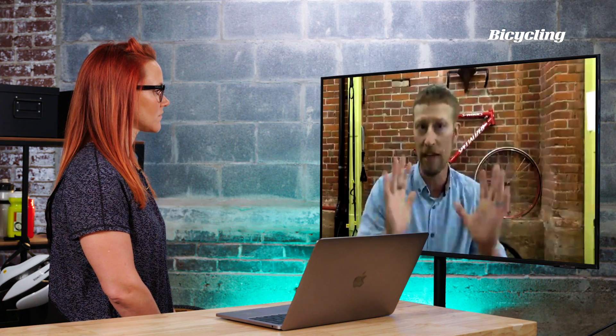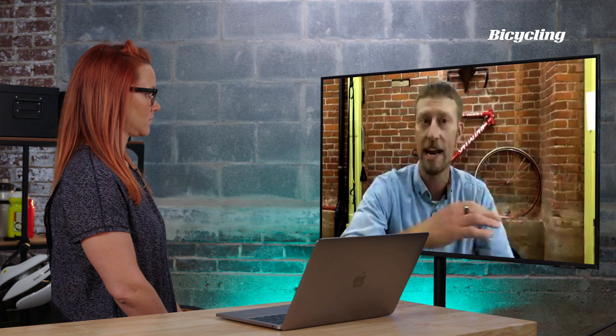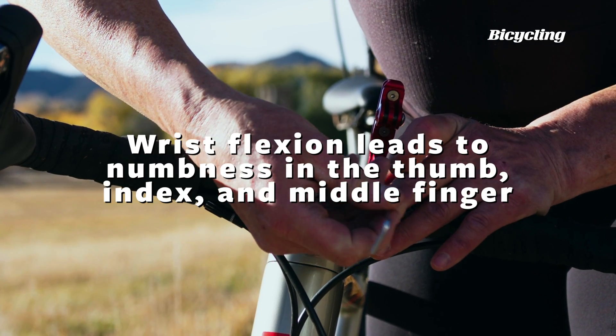There are generally three mechanisms for numbness, especially in the hands. The first comes from the wrist, usually due to too much backwards bending. Anytime we backwards bend that wrist too much, we compress what we call the carpal tunnel, where one of the nerves comes through. It creates tingling and numbness that usually goes into the thumb, index, and middle finger.